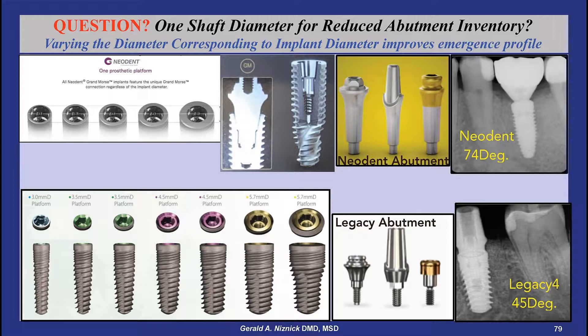These abutments with the Neodent wide implant create an undesirable emergence profile. This is in contrast to the legacy system's seven implant diameters with four different abutment connection diameters to facilitate the optimum emergence profile.